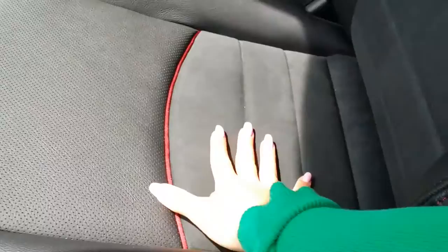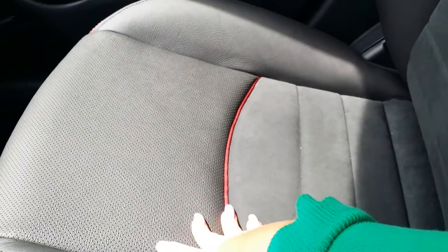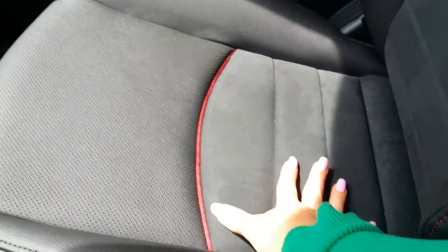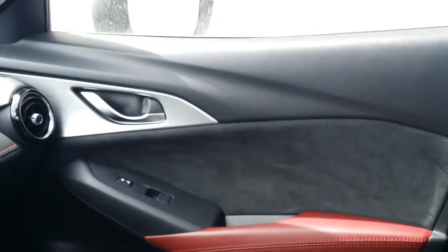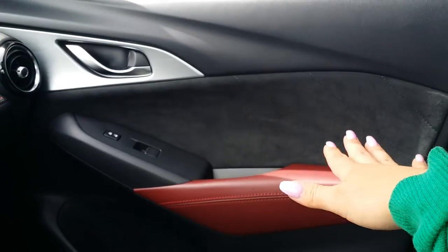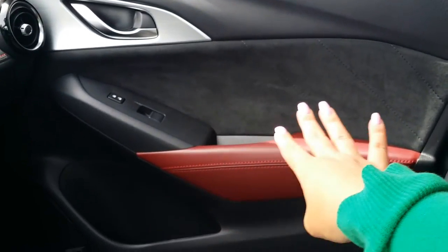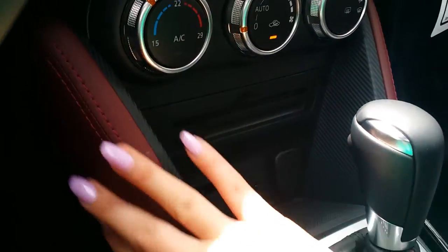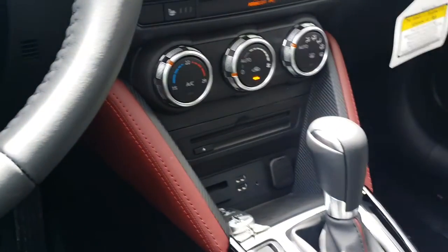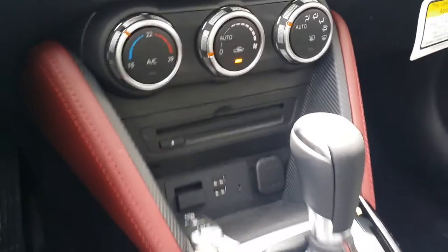The seats here feature a suede-leather combo, which is very, very nice. The suede is a little softer and holds you in place. You've also got the suede door inserts, which are just gorgeous, and a kind of burgundy-red accent that carries throughout the car — just to add a little more fun.